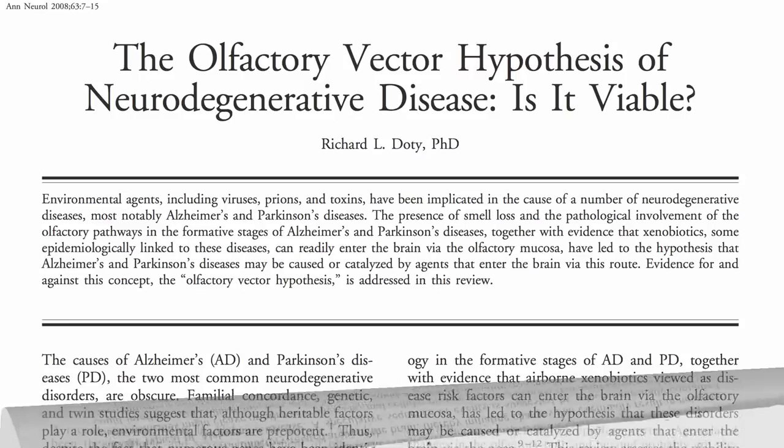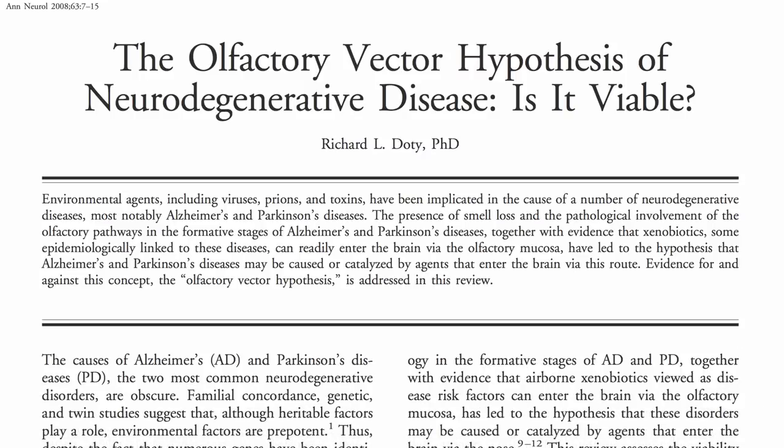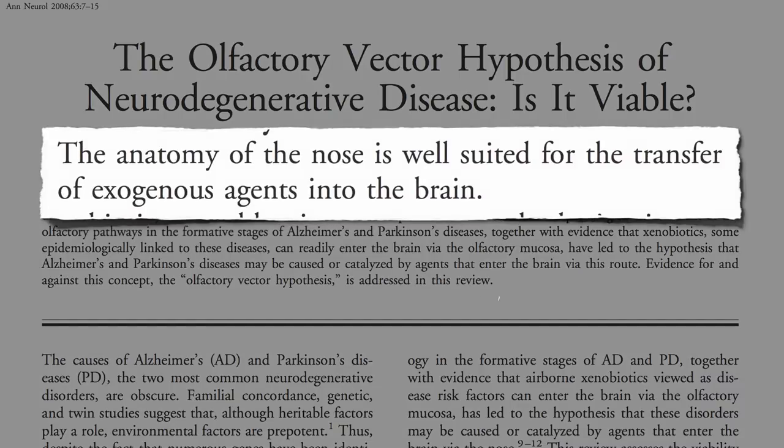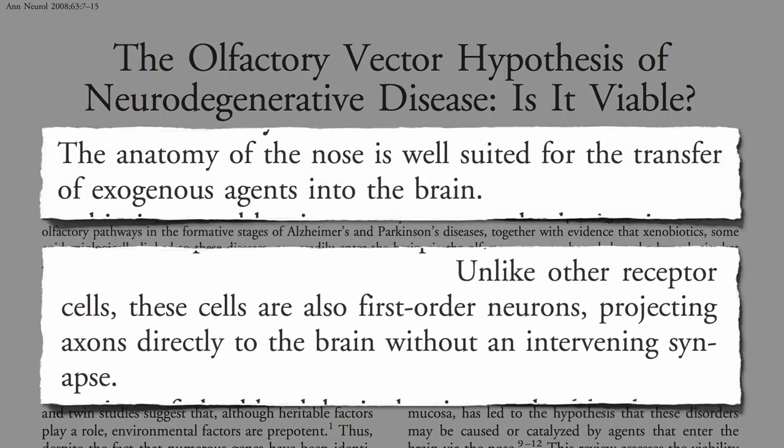This is the so-called olfactory vector hypothesis. The anatomy of the nose is well-suited for the transfer of things directly into the brain, since the olfactory nerves that stick out into the nose project directly into the brain, bypassing the blood-brain barrier.